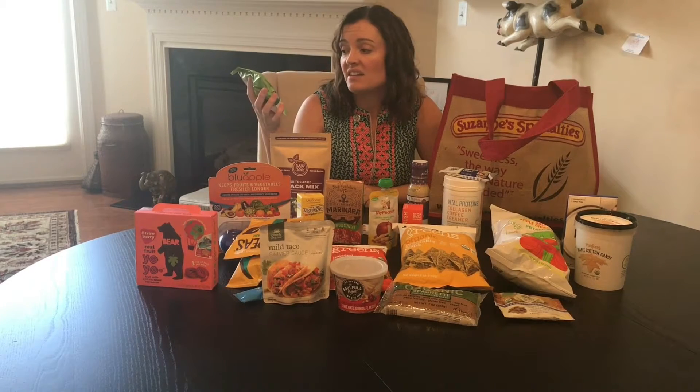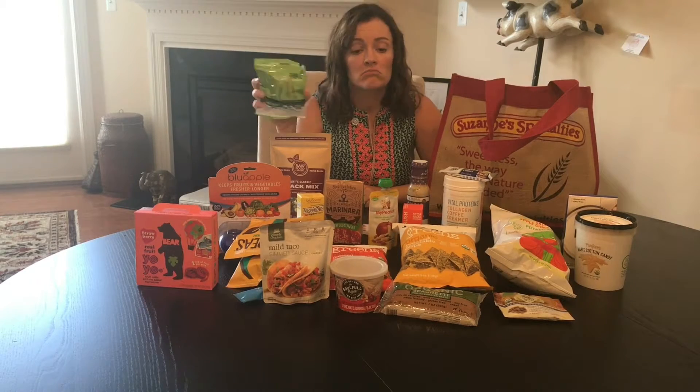Peas, please — Peeled Snacks. Just peas. Delicious. I like them.